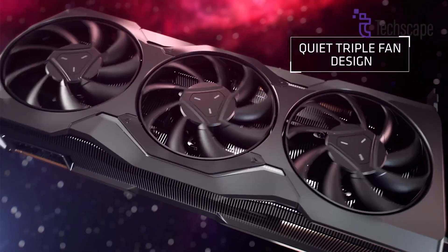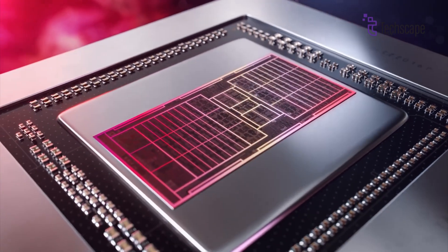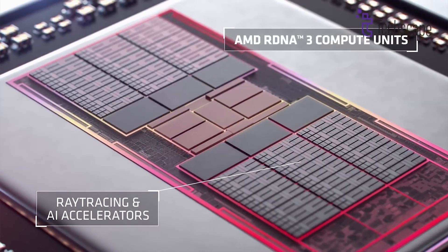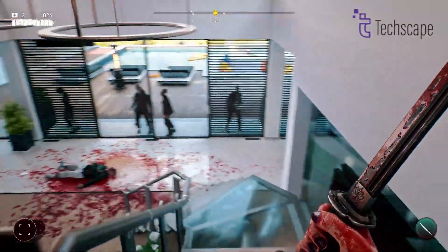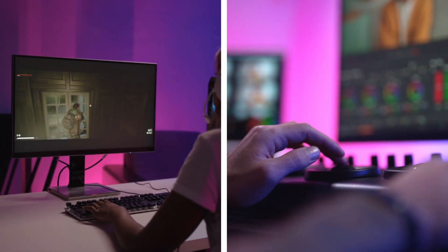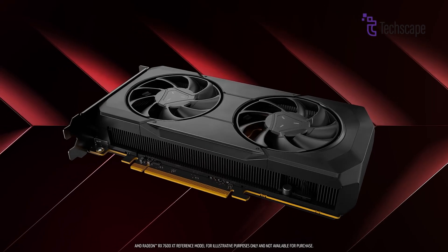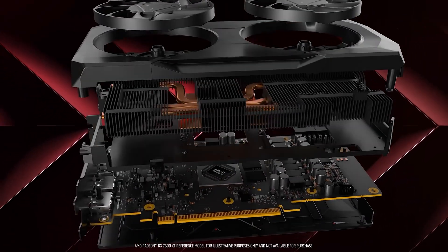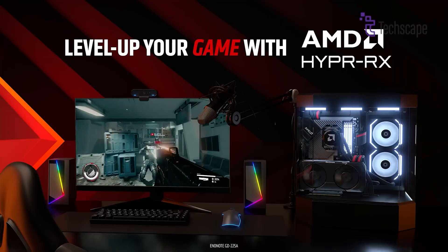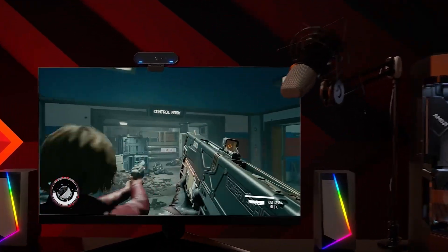AMD's new RX 8000 series might be built on RDNA 4 architecture, which is a big upgrade from the current RDNA 3. RDNA 4 offers better performance, uses less power, and has improved features — it should be faster at tasks like gaming and creating content. One of the best things about RDNA 4 is how efficient it is; AMD is making it much faster without using a lot more power, meaning the new cards should run games at high settings without getting too hot or noisy.